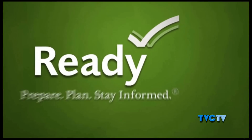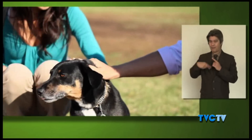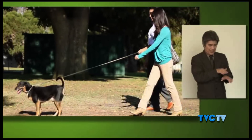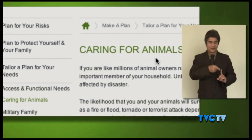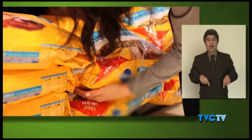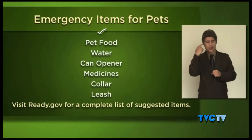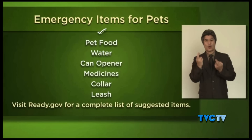Since Hurricane Katrina, the federal government encourages pet owners to be prepared to evacuate with their pet. Being prepared for an emergency means thinking about the needs of all members of your family, including pets. Take a few minutes to check out the information on ready.gov, specifically addressing tips and tools for pet owners. As you put together supplies for your family's emergency kit, be sure to think about the well-being of your pets. Include food, water, and medicine to sustain your pets for at least three days.